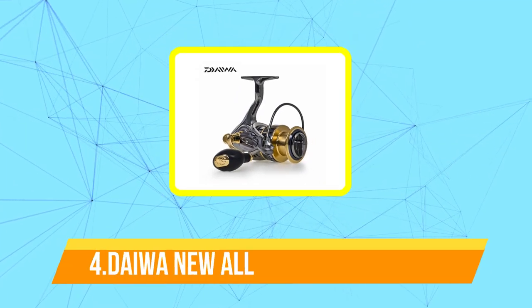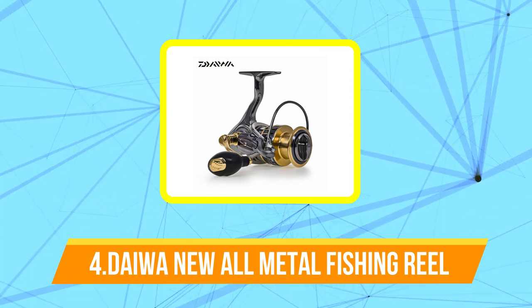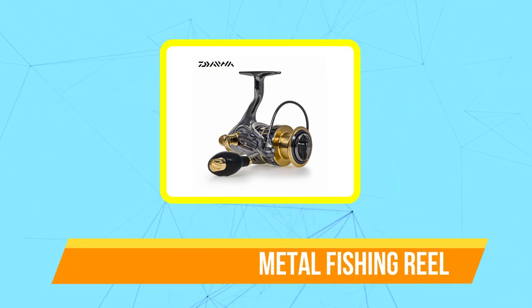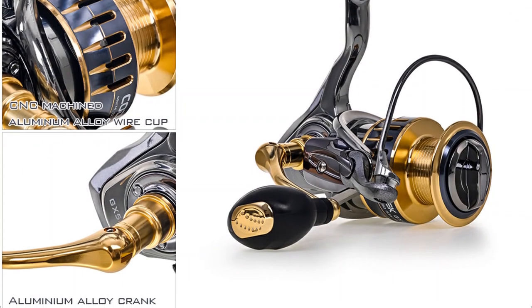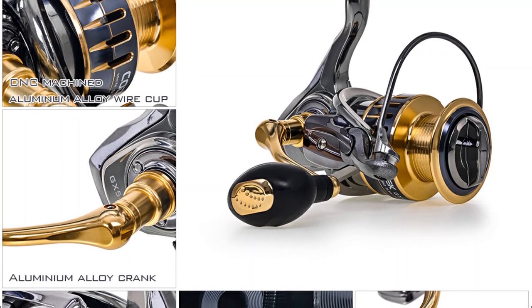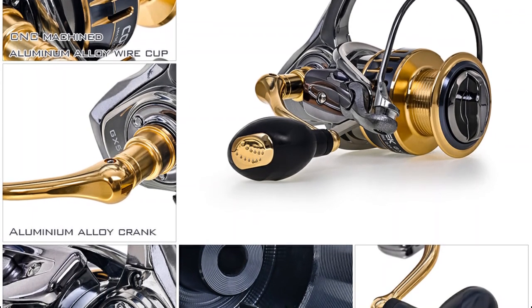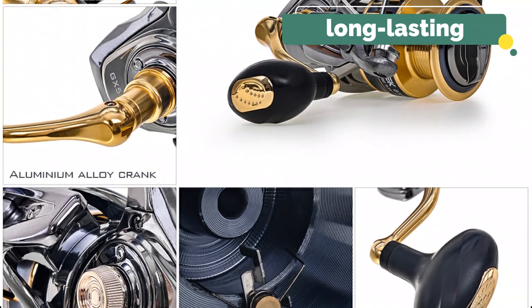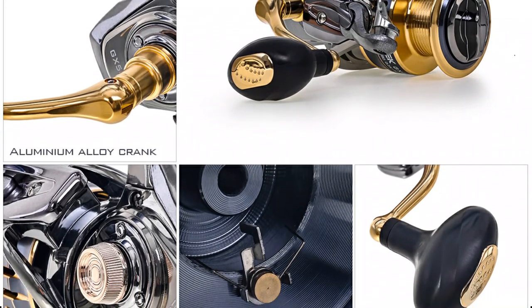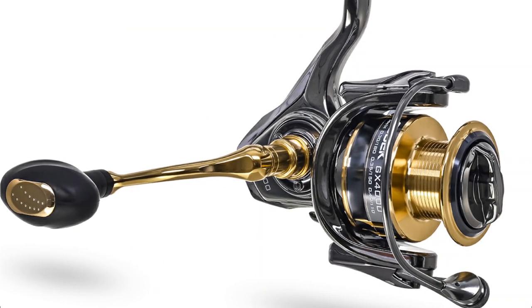At number 4 is the Daiwa New All-Metal Fishing Reel. Daiwa is a popular brand in the fishing industry and they make a range of high-quality fishing reels. The Daiwa New All-Metal Fishing Reel is one of their latest offerings, and it boasts some impressive features. As its name suggests, this fishing reel is made entirely from metal, which makes it incredibly durable and long-lasting. It is designed to withstand the rigors of saltwater fishing, so you can be sure it will stand up to the toughest conditions.